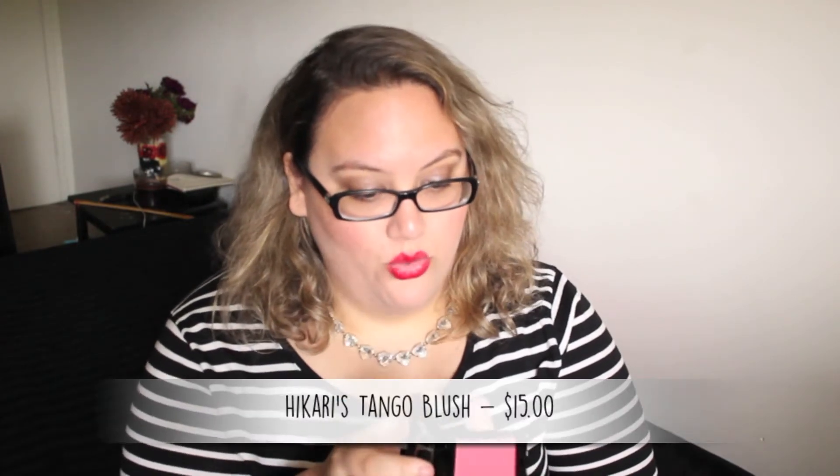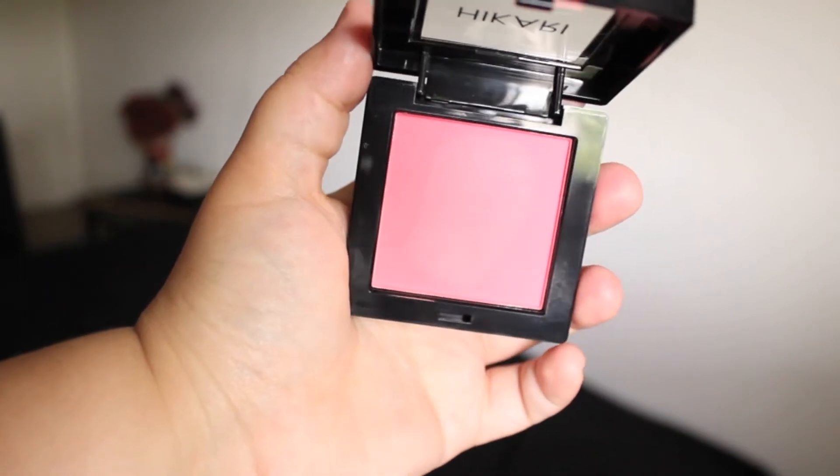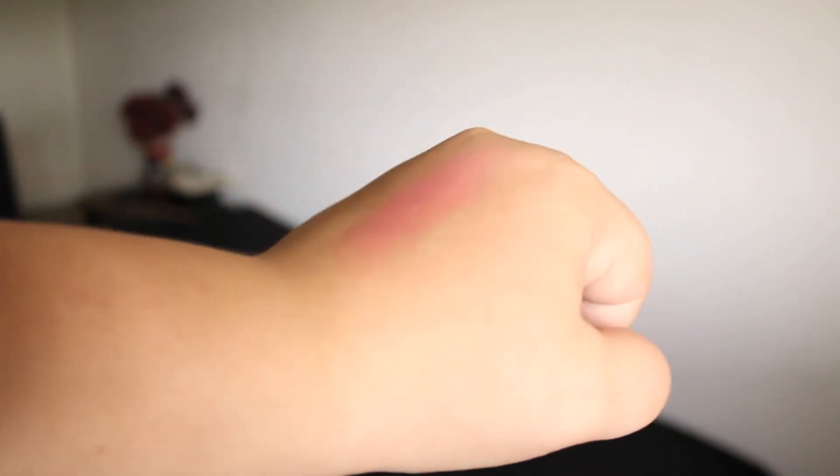So the first thing that we have, this is by a brand called Hikari — or Haikari. This is a blush in Tango, which I've been kind of on this blush kick. I like this packaging, it's very chic. Never heard of the brand before, but oh my gosh. So this is in Tango — that's a really, really pretty pink peachy color. I really, really like this. It reminds me so much of a NARS color. I love this color, it's super gorgeous for spring. It looks like a full-size product too.